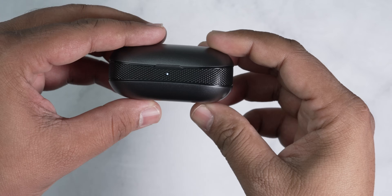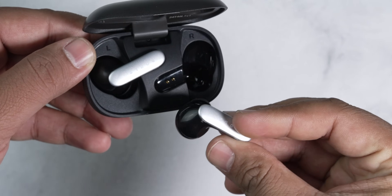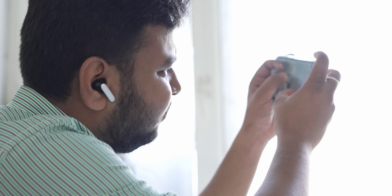And let's not forget about the design. The Y1 Pro has a premium metallic finish and a precision knurling design that's simply stunning. They are not just earbuds — they are a fashion statement.